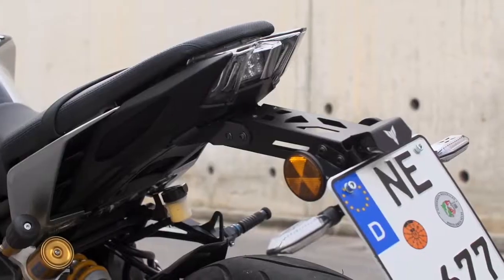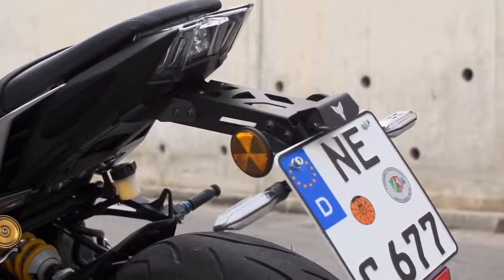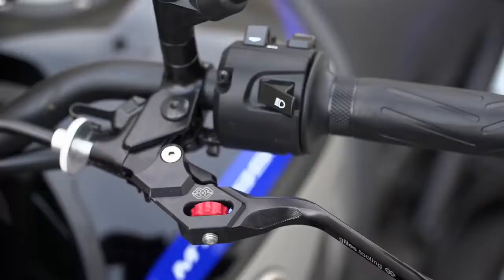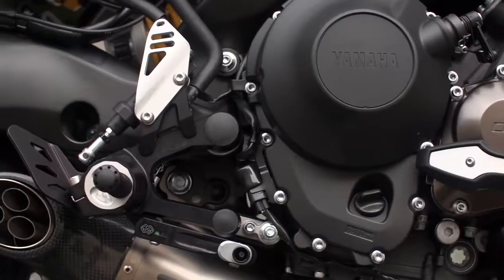Whilst out back we have the accessory tail mounted license plate holder, used here in combination with the LED flashers. Yamaha also offers a wide range of billet items to enhance the premium feeling at the common touch points, including levers and rear sets, and these are fully adjustable to fit any rider or riding style.